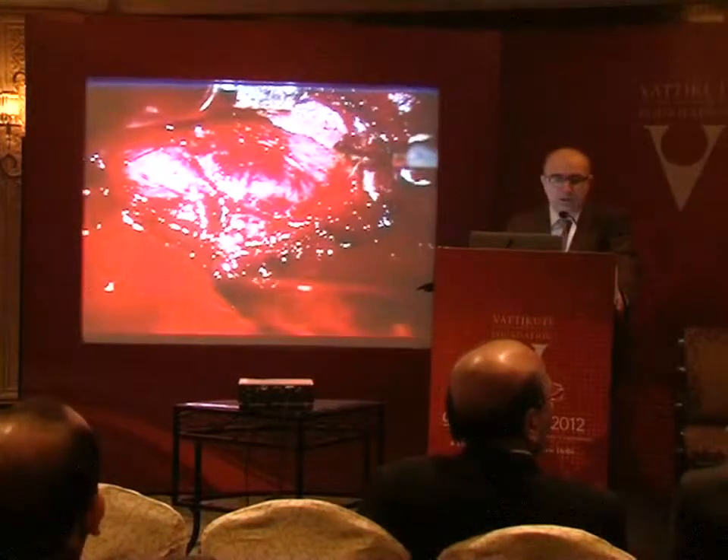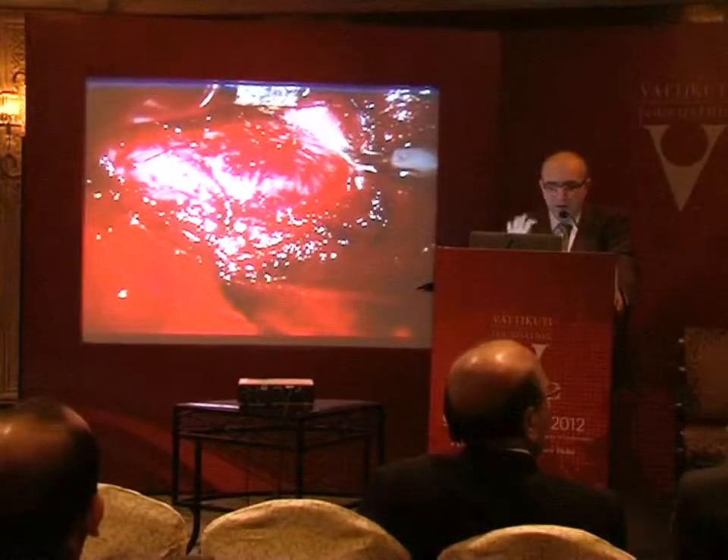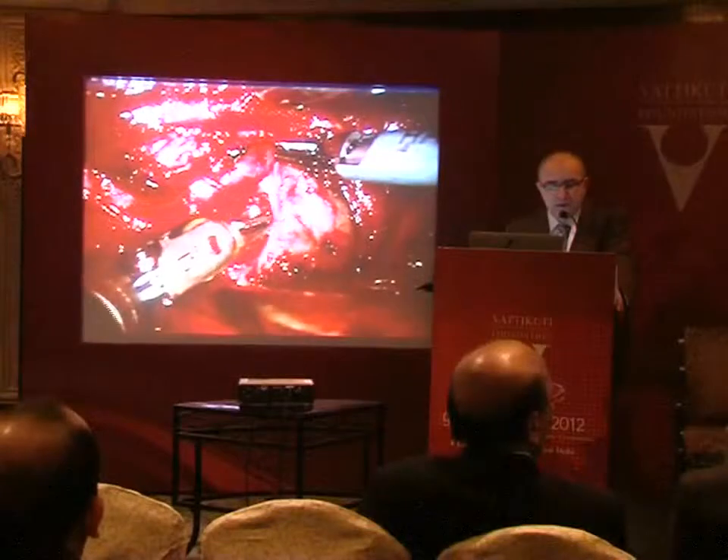We are now dissecting anterior to the thyroid and we want to dissect all the way to the contralateral side. The view is really great at the console — all of this is in much better quality on the console. If the robot is docked appropriately and there is no instrument collision, then doing this dissection becomes easier.